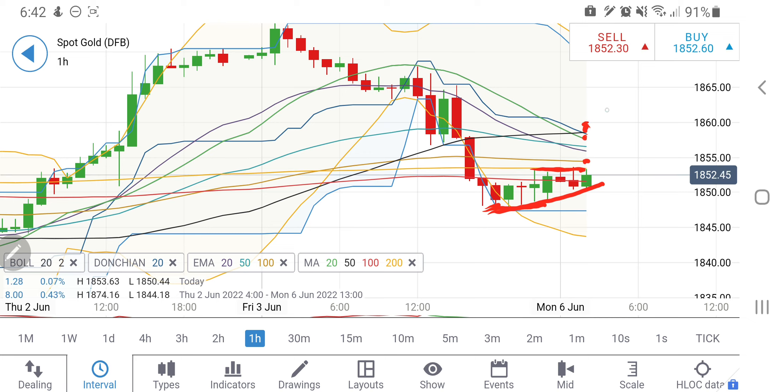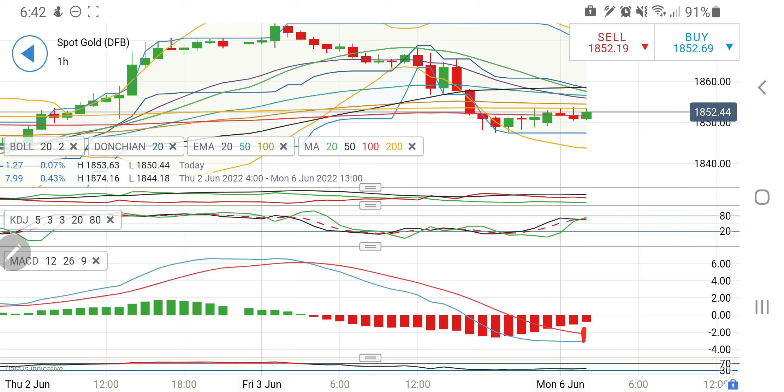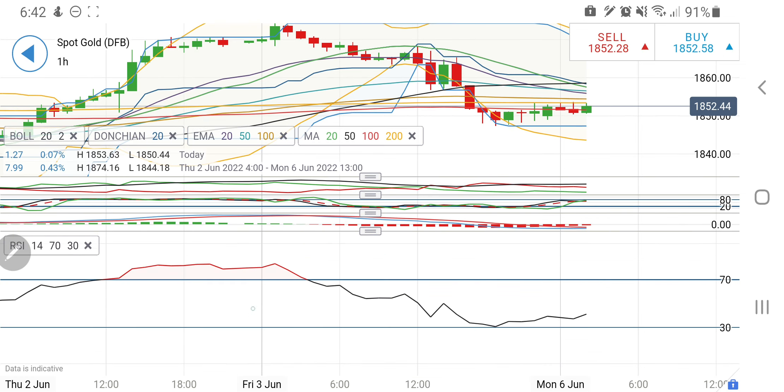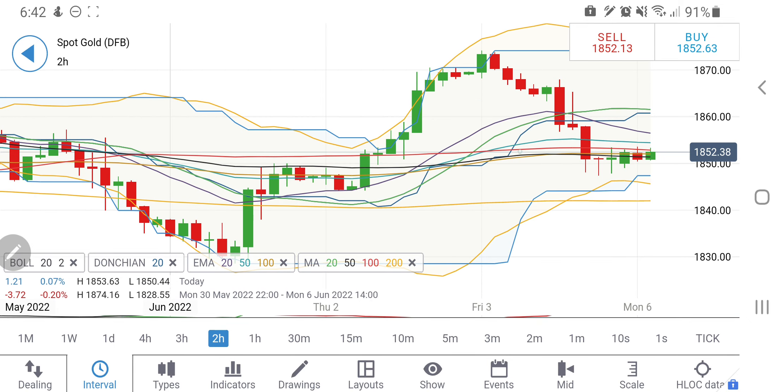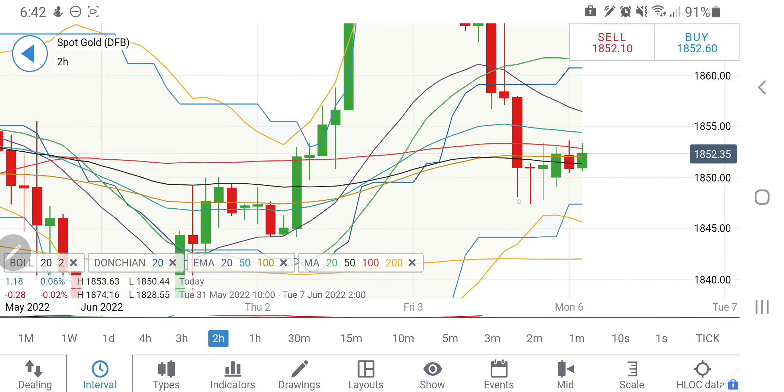Beyond 1855, one can again expect it to hit the 1858–1860 zone, which is going to give it stronger resistance. Beyond that, we can see a rise towards 1865 levels. On the hourly chart, the directional movement is bearish, the stochastic is near overbought and trying to cross over for a sell, the MACD is trying to converge for a bullish move, and the RSI is also looking upwards.